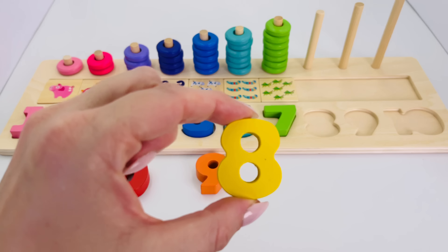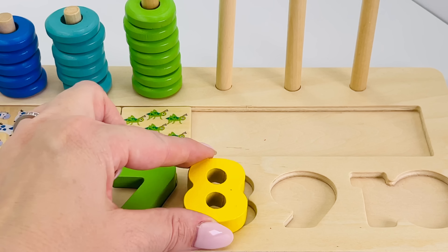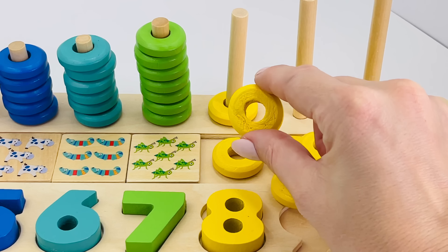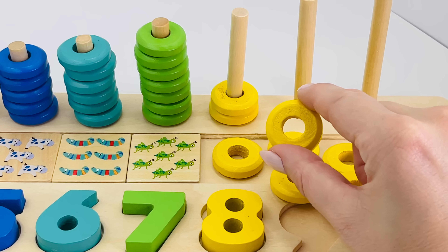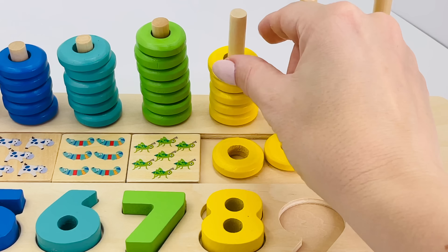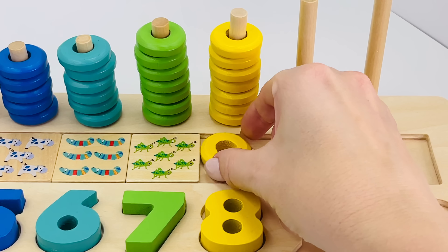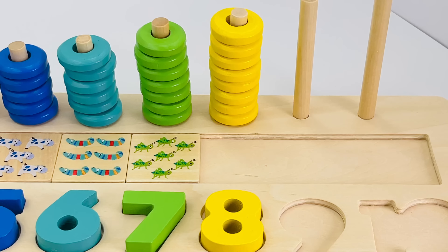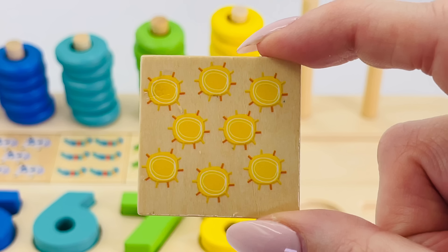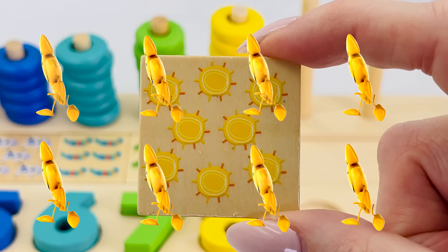Now we need to find number eight. Where is it? Ah, at the end here — the number eight! The number eight goes here. Let's count the eight rings together: one, two, three, four, five, six, seven, eight. Great job! Eight shiny yellow suns, and look at these ones — they're so happy! Eight dancing suns.